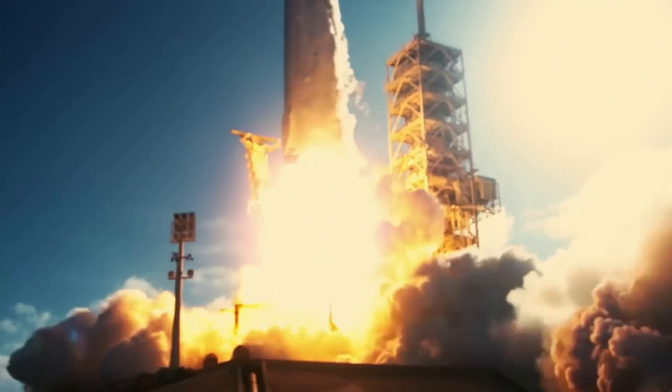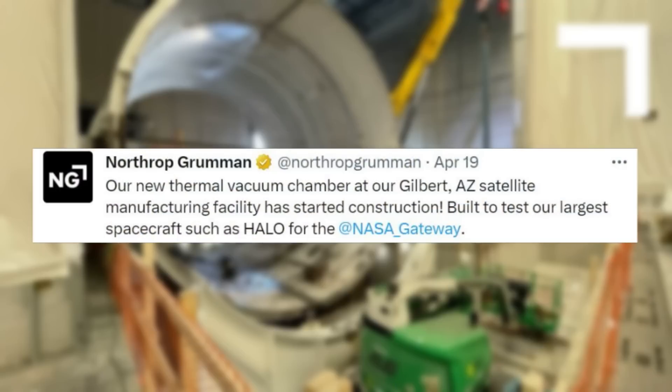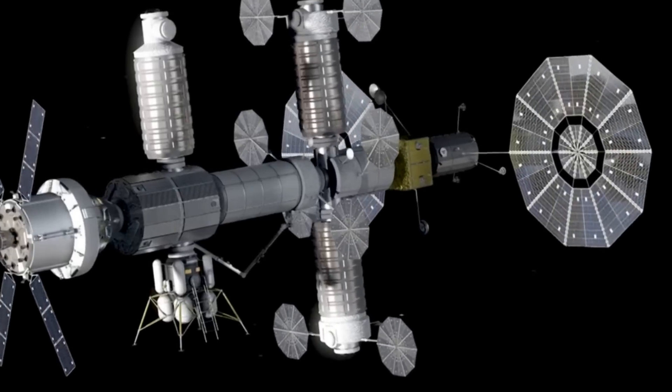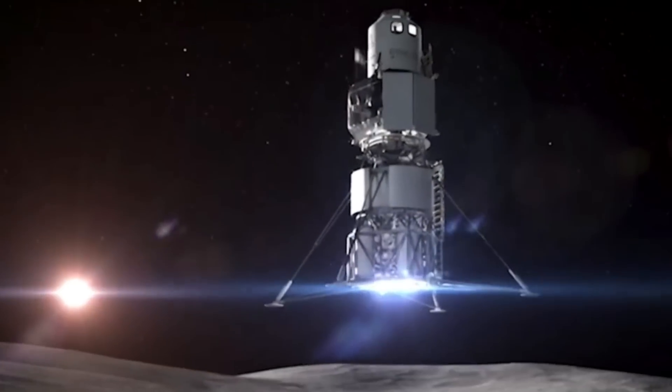With these two segments scheduled to launch first, they are the furthest ahead in terms of progress. Only a few weeks ago, Northrop Grumman tweeted saying: 'Our new thermal vacuum chamber at our Gilbert, Arizona satellite manufacturing facility has started construction, built to test our largest spacecraft, such as HALO, for the NASA Gateway.' As HALO and PPE get closer to launch, they will soon begin going through final testing to make sure they are ready for the journey.